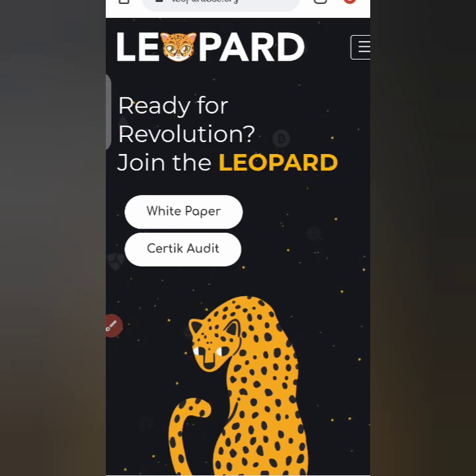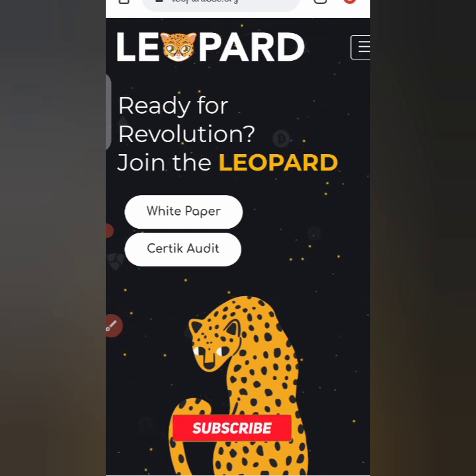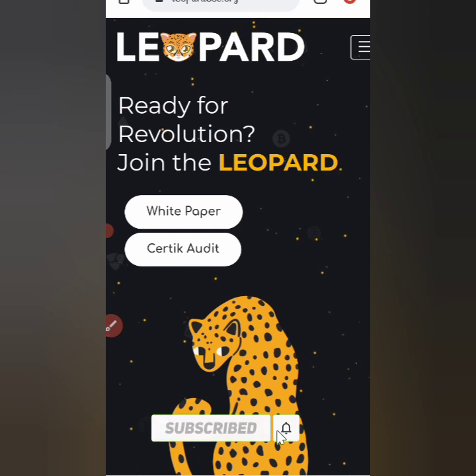Hello guys, welcome once again to Waxplight TV, a place where you get lots of information and various reviews. We cover lots of subjects on cryptocurrency, investment platforms, income programs and more. If you're not subscribed to the channel, do that by hitting the subscribe button. Today we'll be dealing with a coin known as LeopardBSC.org, or Leopard, and we'll be doing a review about it.